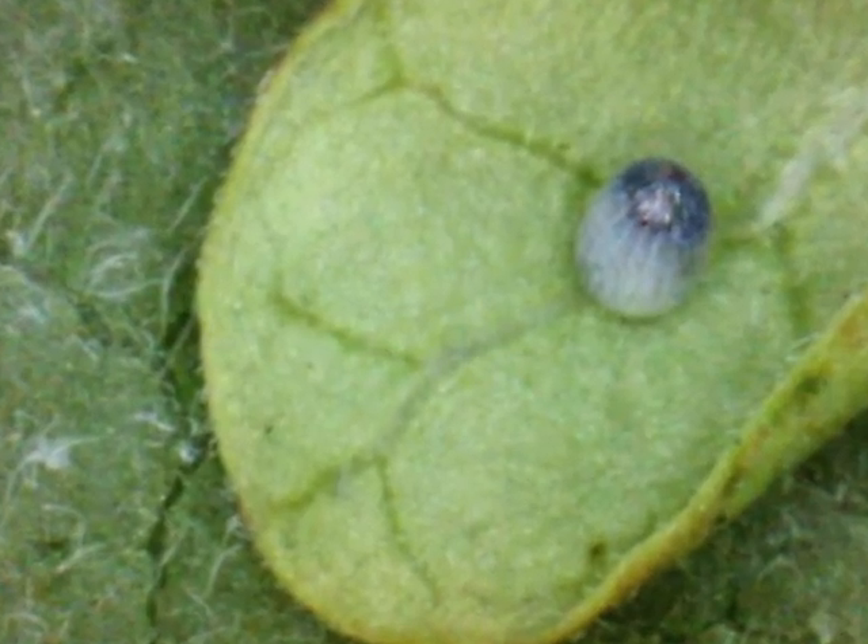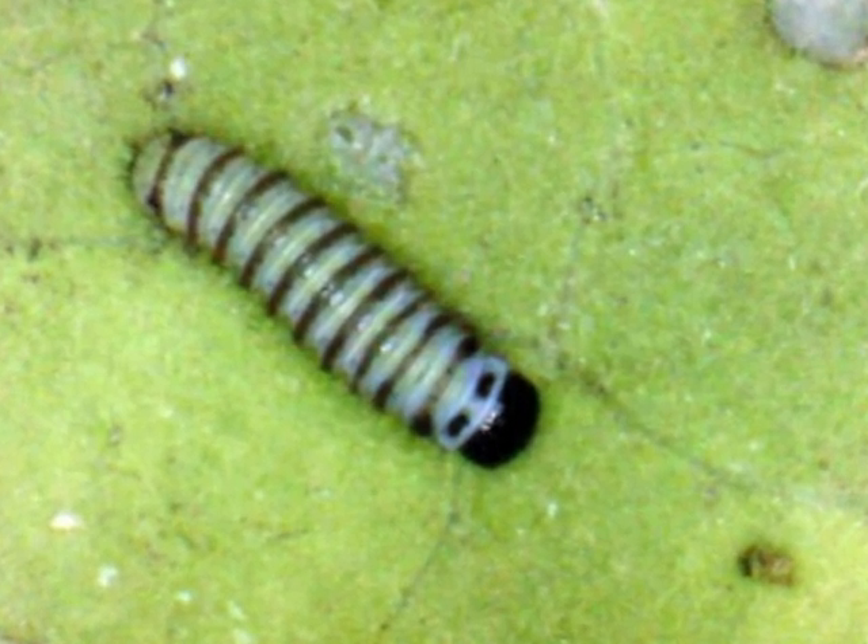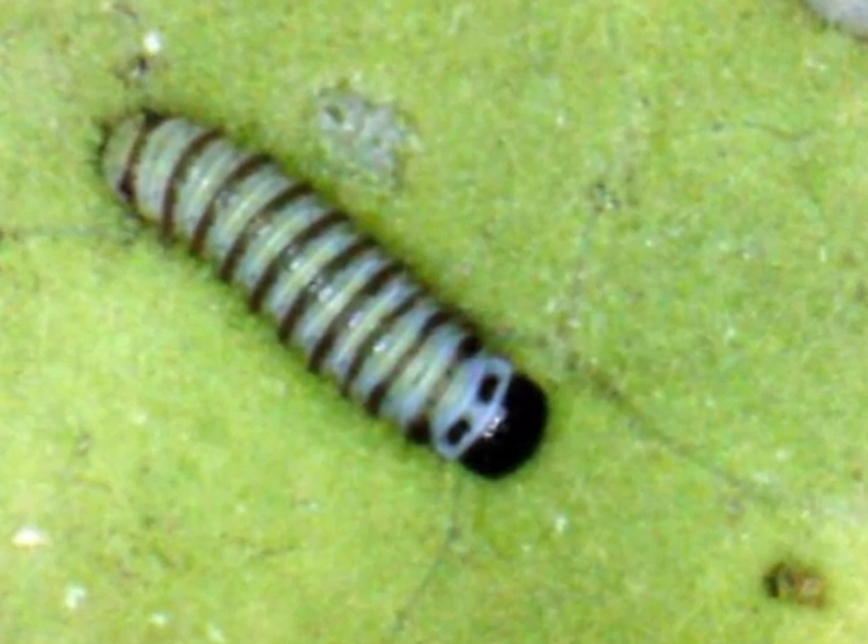Soon Allie will hatch and be a larva. Now Allie has hatched from her egg and is now a larva chomping away on milkweed.